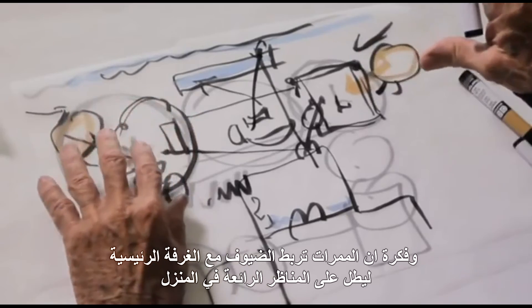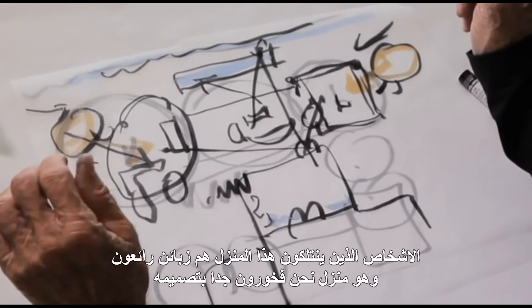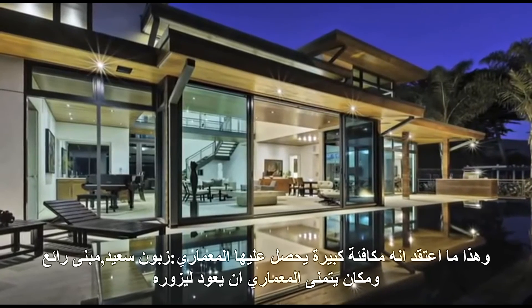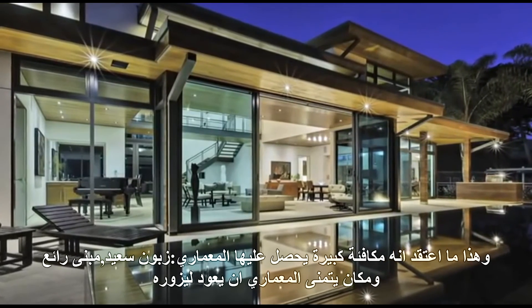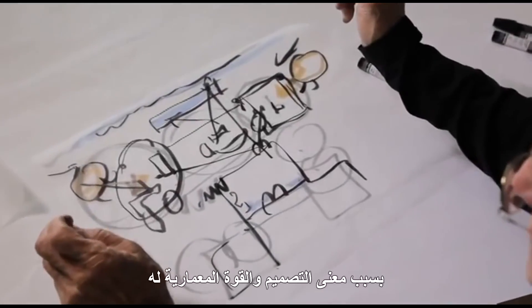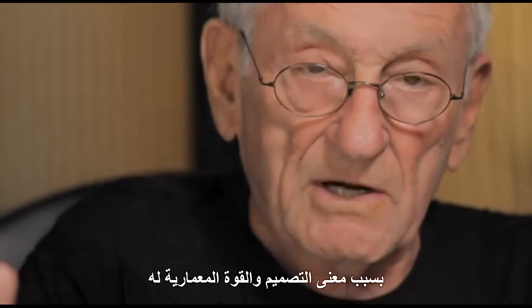The bridge puts together the guest and the master, looking down into the wonderful views of the house. The people who have this house are wonderful clients, and it's a house that we are very, very proud of as architects. I think that is the greatest reward an architect can have — a happy client, a great building, and a place they want to go back and visit because of the meaning of the piece and the strength of the architecture.